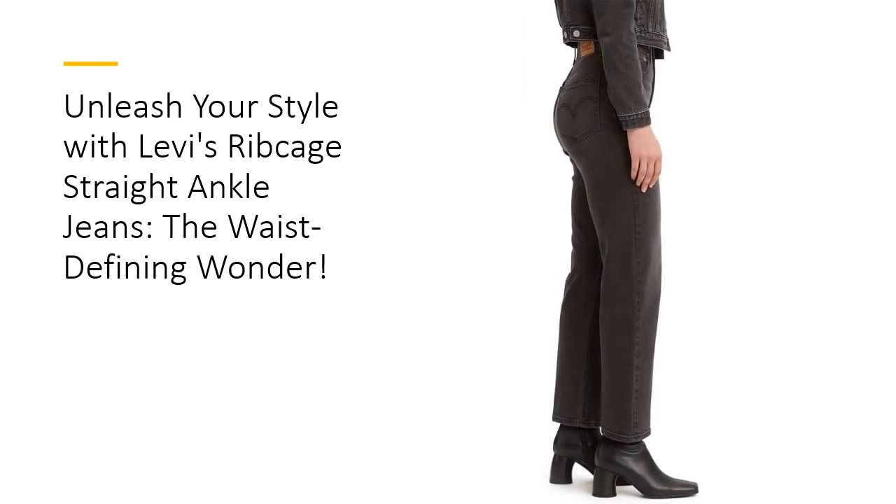What makes the Levi's Ribcage Jeans superior? It's all in the details. Crafted from a blend of 99% cotton and 1% elastane, these jeans offer a perfect balance of comfort and durability. The classic straight leg hits right at the ankle, providing a versatile silhouette that pairs beautifully with anything from chic ankle boots to your favorite sneakers.